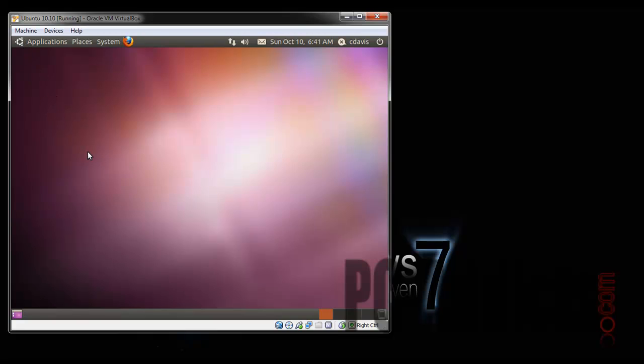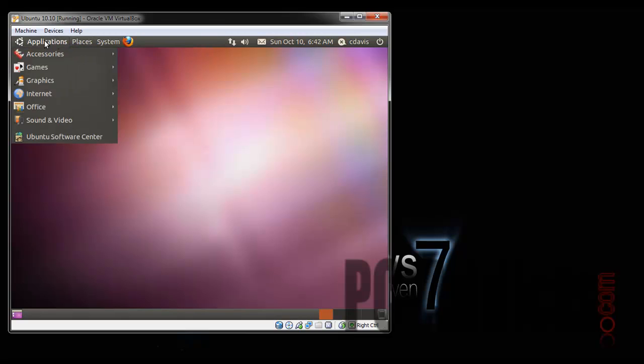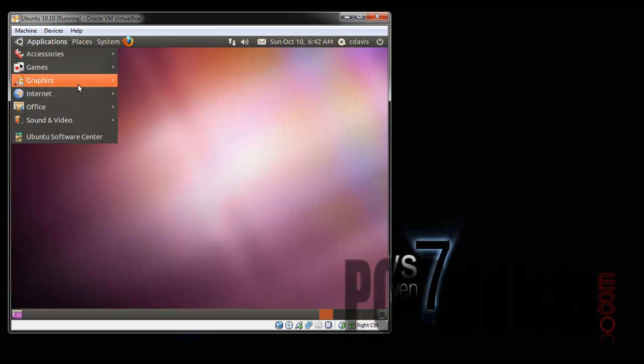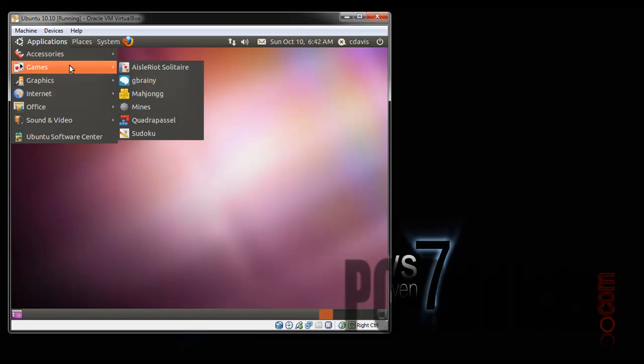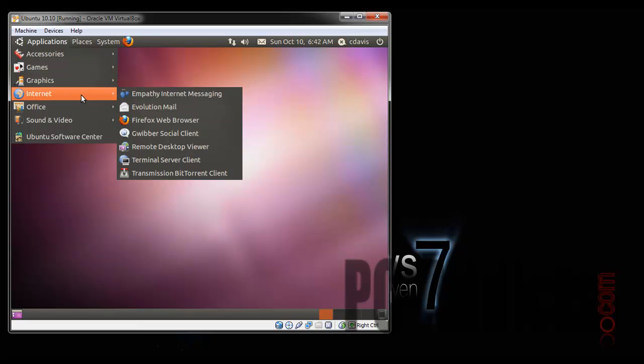Looks a little slow right now, looks like it's doing something. We've got all the same apps — games, if you care about games there you go. Graphics, OpenOffice, Drawing, Shotwell Photo Manager, Simple Scan. Internet — Empathy messaging, Evolution.